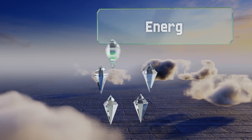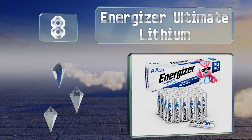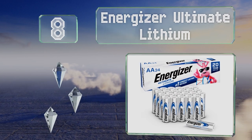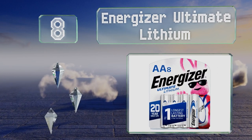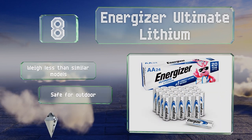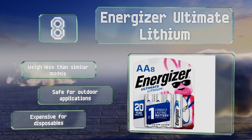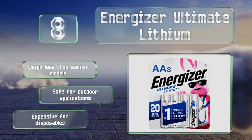Coming in at number 8 on our list, these Energizer Ultimate Lithium claim to be the longest-lasting in the world, keeping for up to 20 years in storage. They work in extreme temperatures too, all the way down to minus 40 degrees Fahrenheit. They weigh less than similar models and are safe for outdoor applications. However, they are expensive for disposables.